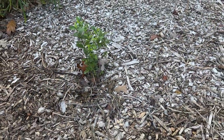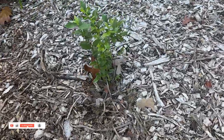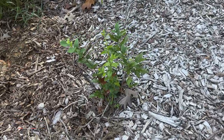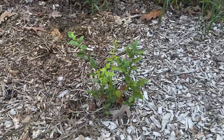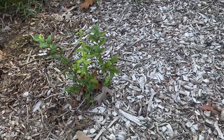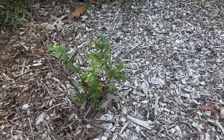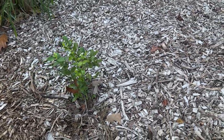Blueberries should be on everybody's list. Number one is blueberries — everybody loves blueberries. These are rabbit eye because we're down here in zone eight and they grow real well down here. These are not very old, we just got them planted. I have four of them in this garden and there will be more blueberries on these four plants than we could ever possibly need.